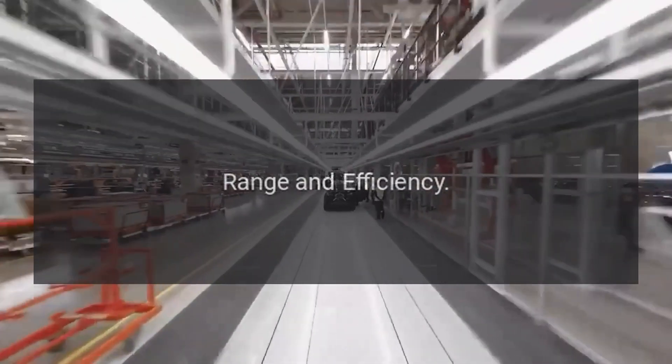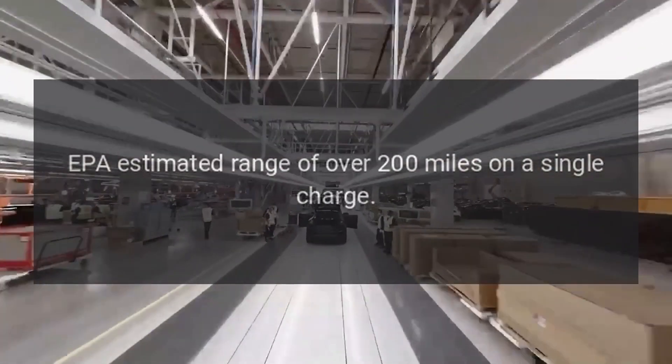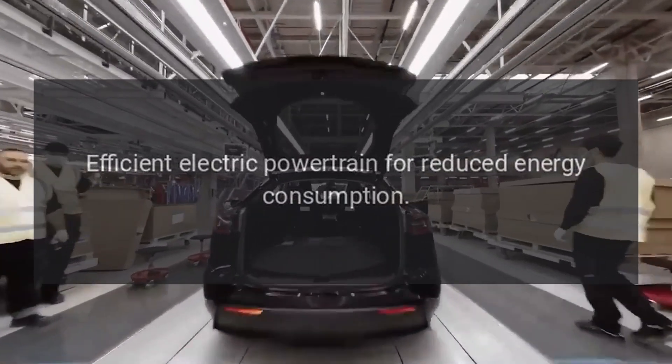In terms of range and efficiency, the 2021 Kia Niro EV offers an EPA-estimated range of over 200 miles on a single charge, with an efficient electric powertrain for reduced energy consumption.